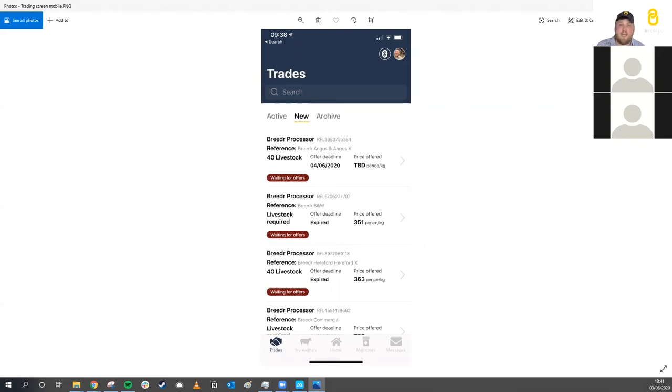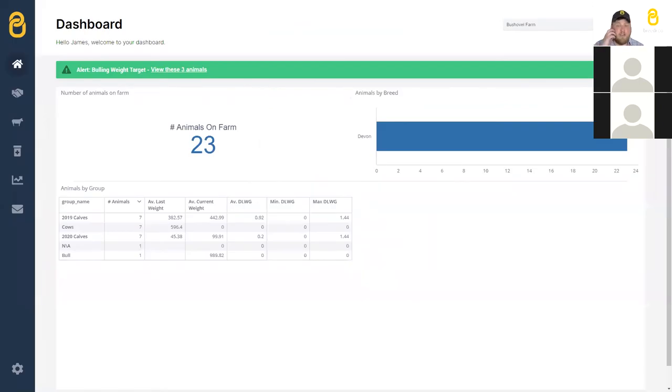You might also want to join an existing integrated supply chain — if you're a finisher wanting a solid supply of store cattle or calves, we can help you do that. A real bonus of Breeder is the ability to run your own integrated supply chain. But you can't access these opportunities if you don't have data in the system. It's so easy to weigh with the Breeder app, and the cost of a TrueTest weigh head and load bars if you don't already have them is only around £900. There are grants available for this kit too.